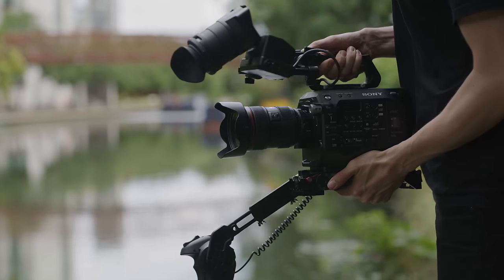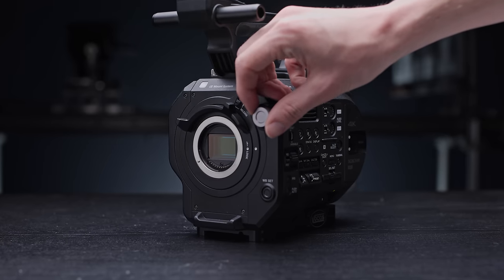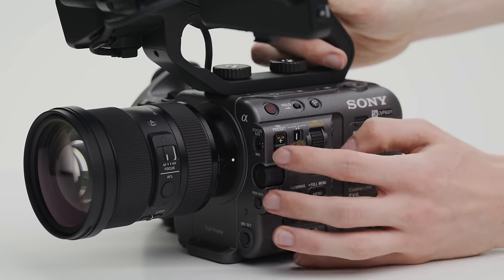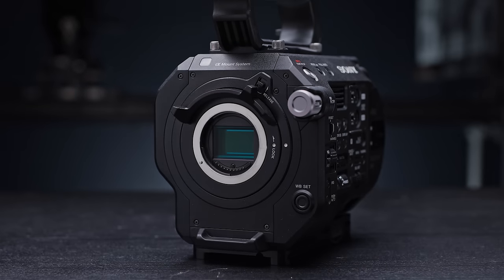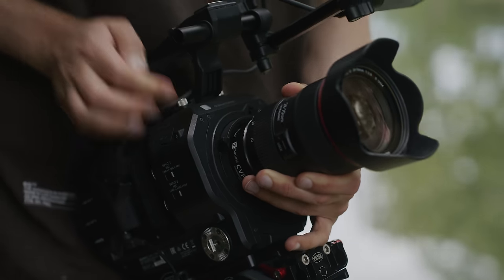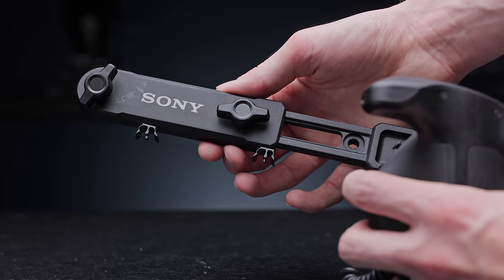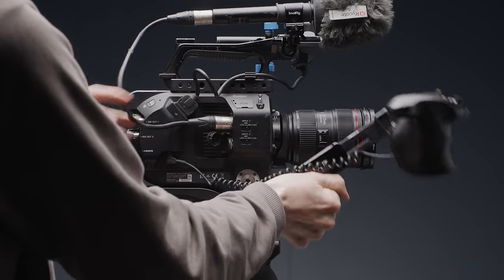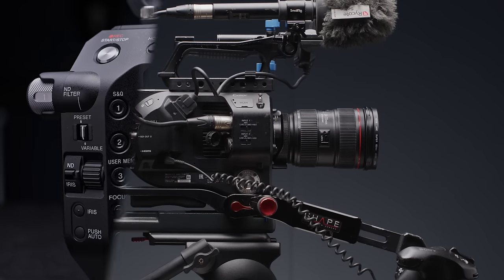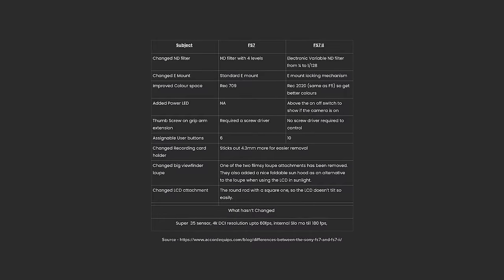This video has been focused around the first version of the FS7, but there is also a Mark II. The Mark II brings an improved electronic variable ND, which is similar to the one found in the FS5 and the modern FX-style cameras. It also has a locking E-mount, which is better for longer, heavier lenses, but is harder to use in run and gun shooting scenarios. The arm for the grip is also improved as it is easier to change the length of the arm, and there were also a few more specific physical changes across the body, such as more user buttons.